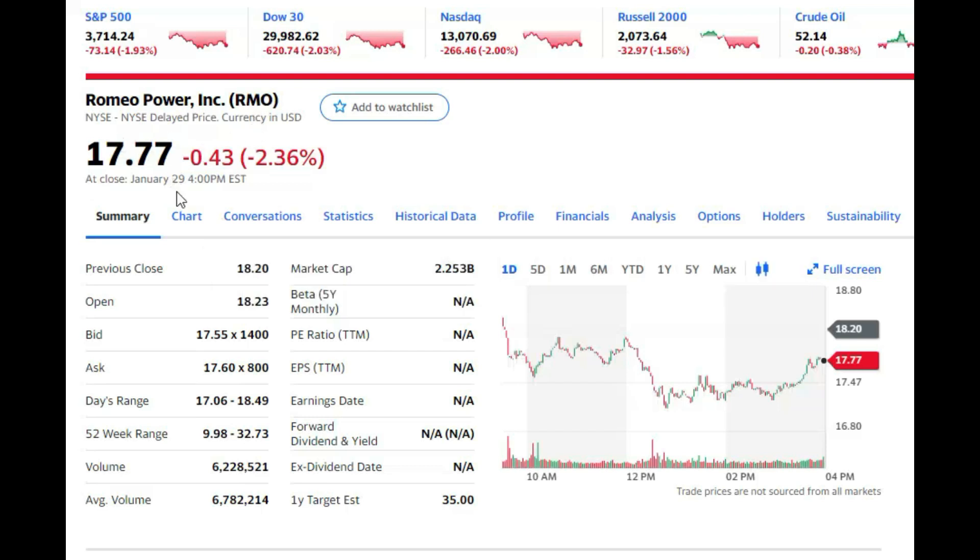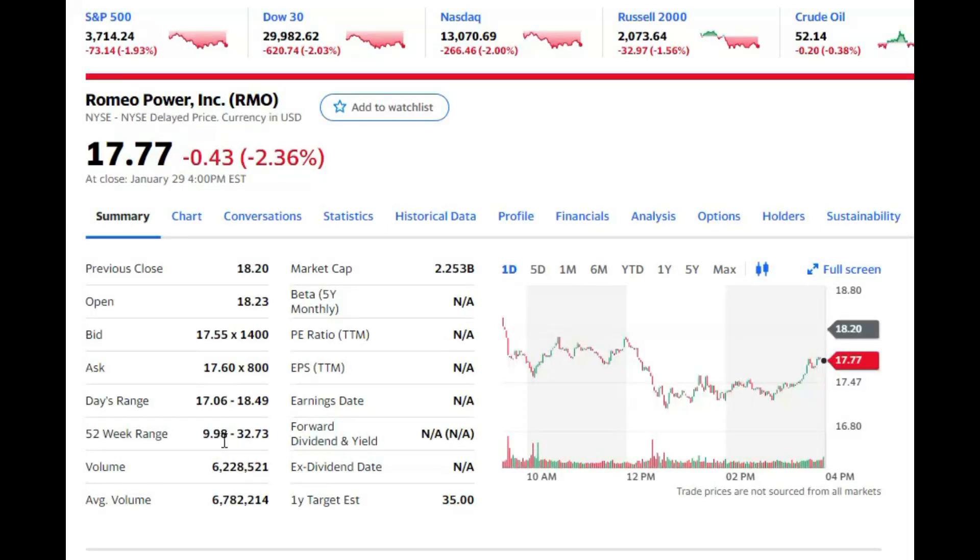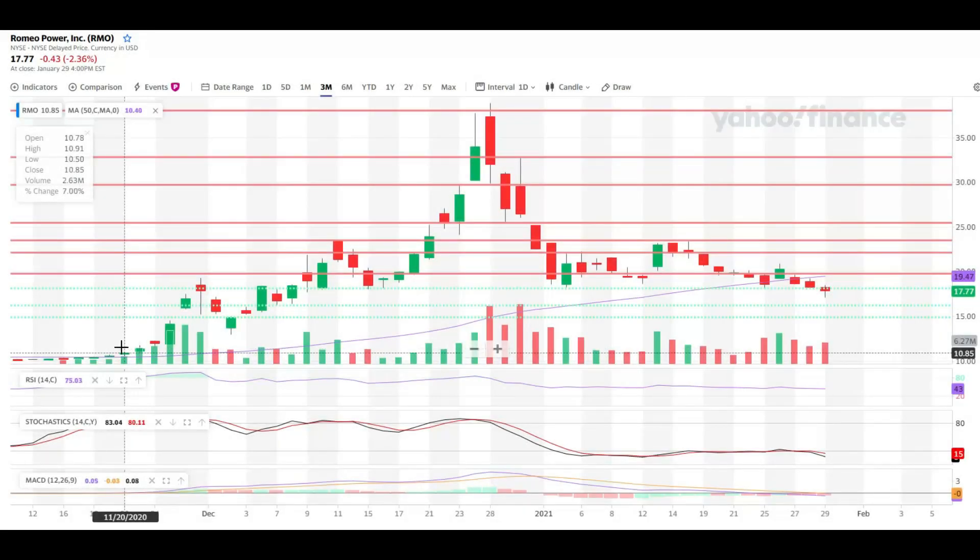Now let's move on to technical analysis. Romeo Power with ticker RMO is currently sitting at $17.70. They've been in red days for a couple of weeks now, which is good because it's allowing us as investors to buy the dip when people are fearful. The 52-week range is $9.98 to nearly $33. On Friday it even dipped below $17 — a beautiful buying opportunity I was waiting for.